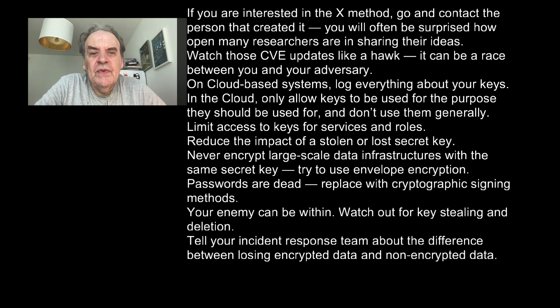Watch out for CVE updates like a hawk — it can be a race between you and your adversary. On cloud systems, log everything about your keys. In the cloud, keys should only be used for the purpose they were defined for and not used generally. Limit access to keys for services and roles. Reduce the impact of a stolen or lost secret key.